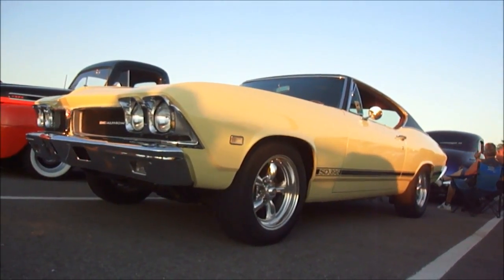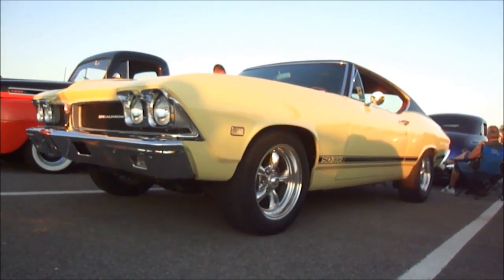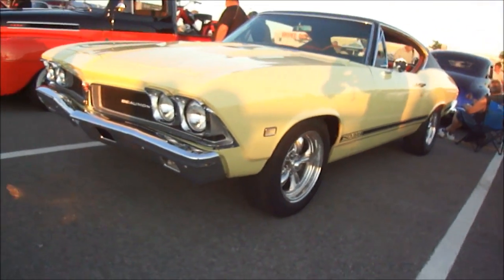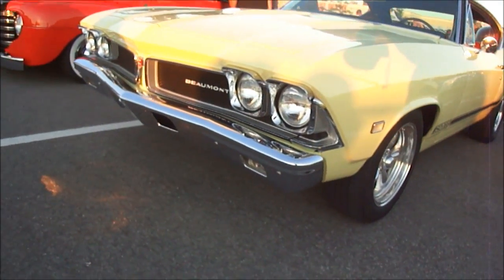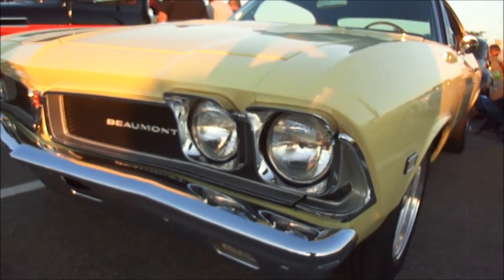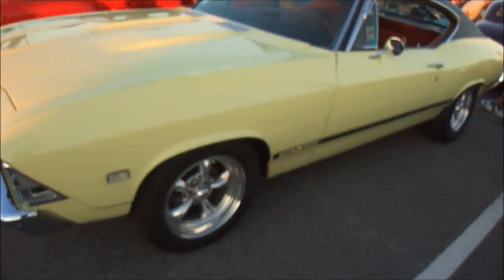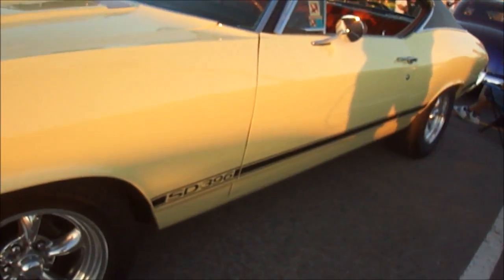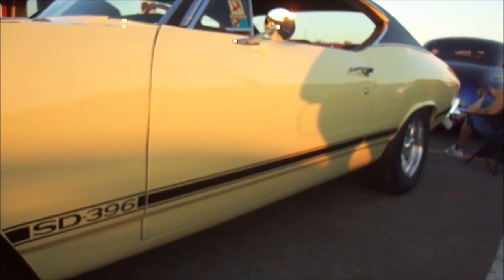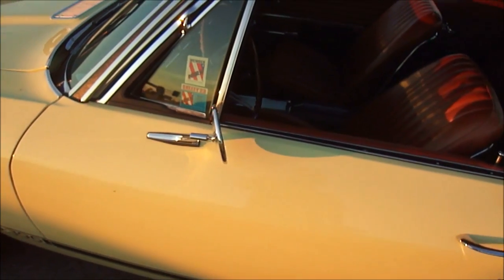Check that out — 1968 Beaumont, the Canadian Chevelle. I wasn't sure what it was until I had a good look at the headlight bezels. If it were a '69, the headlights would be styled more together. It's in very nice, stock-looking condition, except for what I think are American Racing mags. It's an SD — I guess SD stands for Super Duty — and this is a coveted car. A lot of Americans would want to buy this.